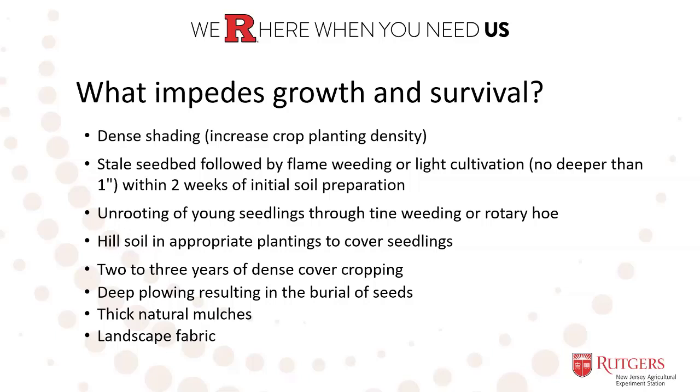Implementing two to three years of dense cover cropping to force competition against the pigweed species. Deep plowing results in the burial of seeds, but also has the flip side of bringing up other seeds to the surface. Utilizing black plastic, landscape fabric, or thick natural mulches can suppress those seedlings from germinating.